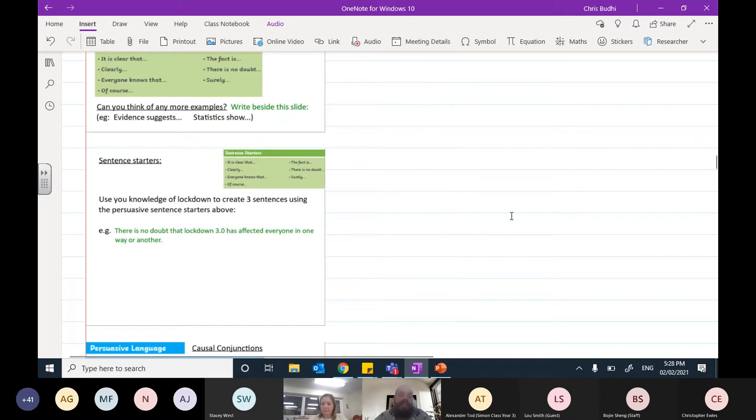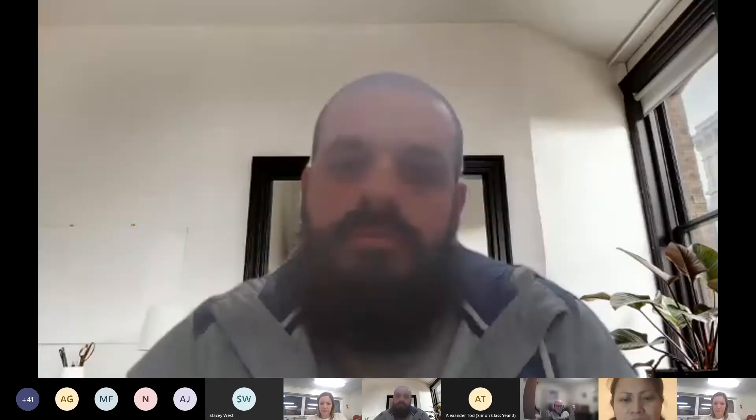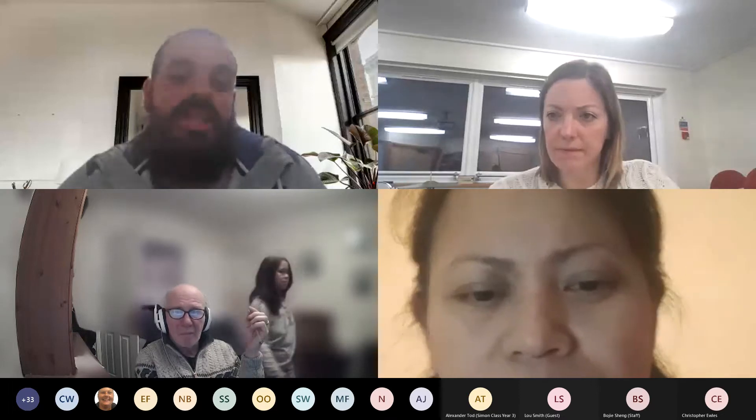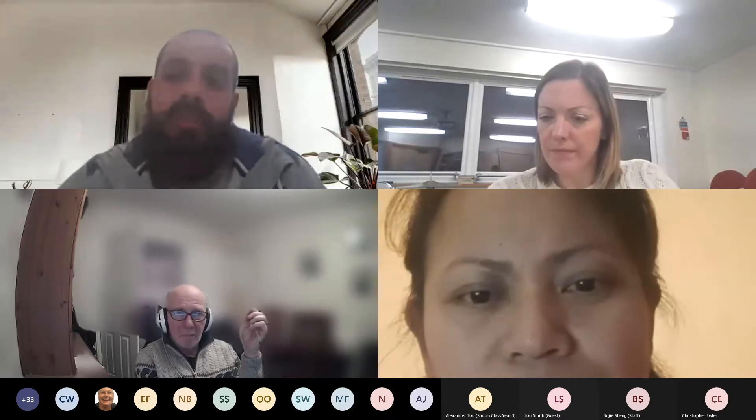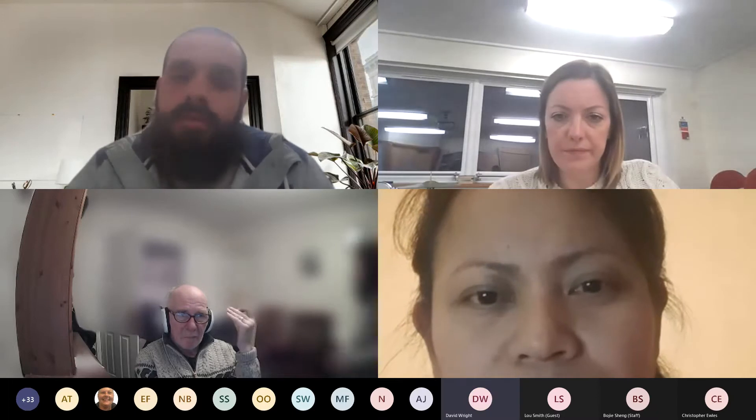I think I've covered everything — are there any questions? I'll stop sharing my screen.